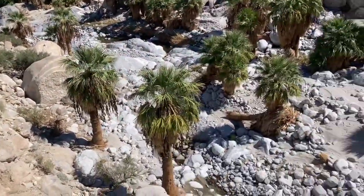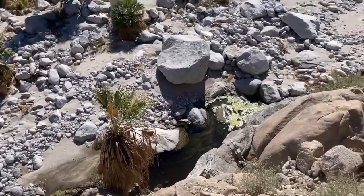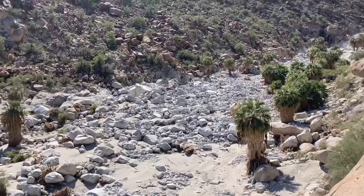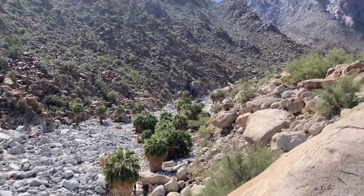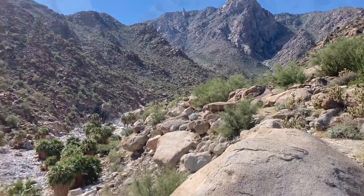Wow. Here's a view of the canyon. Plenty of water running down here, and it has been scrubbed clean. Let's see how it is at the waterfall.